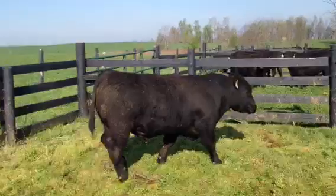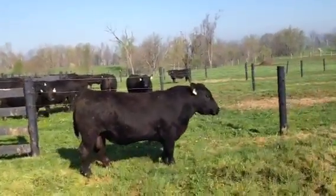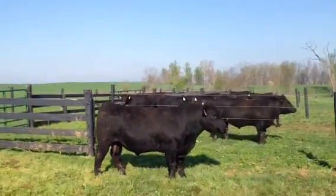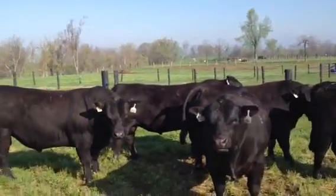If you have heifers with your cows, no problem. You can put your heifers or cows — it doesn't matter. These bulls will all be low birth weight, but they'll have some back-end thickness and grow.